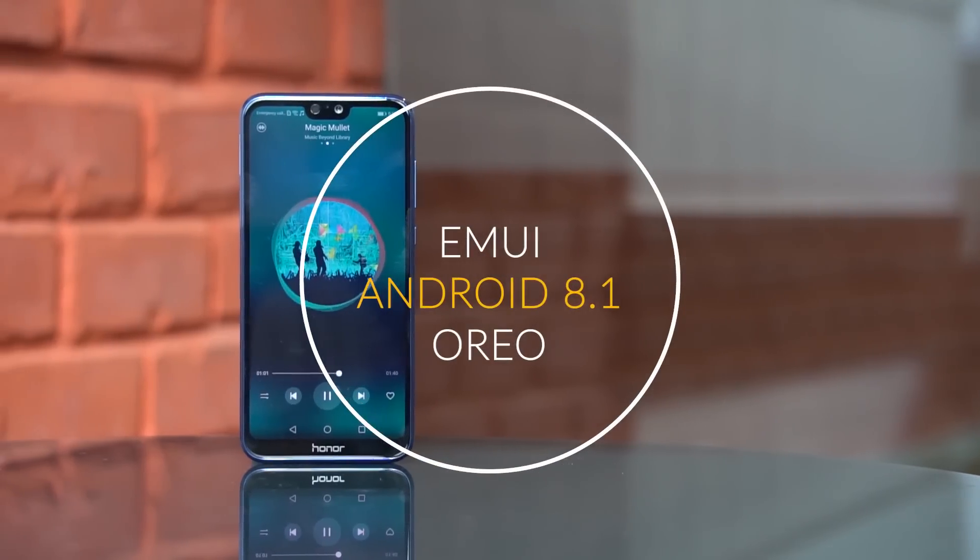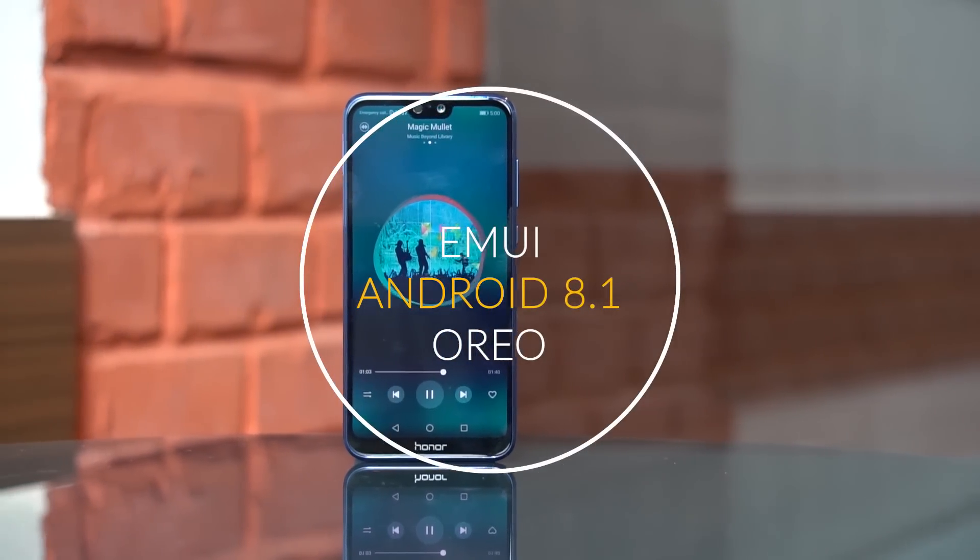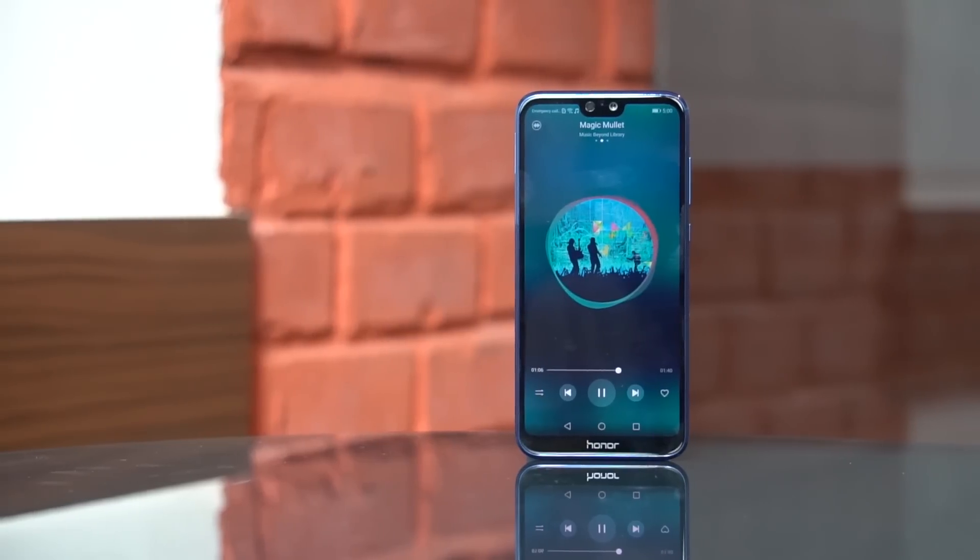The Honor 9N runs on Huawei's homegrown Emotion UI, or EMUI. The EMUI skin is based on Android Oreo and supports Project Treble, which means future Android updates like Android P can be implemented faster. EMUI has evolved beautifully over the years and is one of my favorite skins on an Android smartphone. I've covered it in depth in the Honor 9 Lite review, and Shree has also spoken about it in the Honor 10 and Honor View 10 reviews — most observations remain the same until a new update brings additional features.